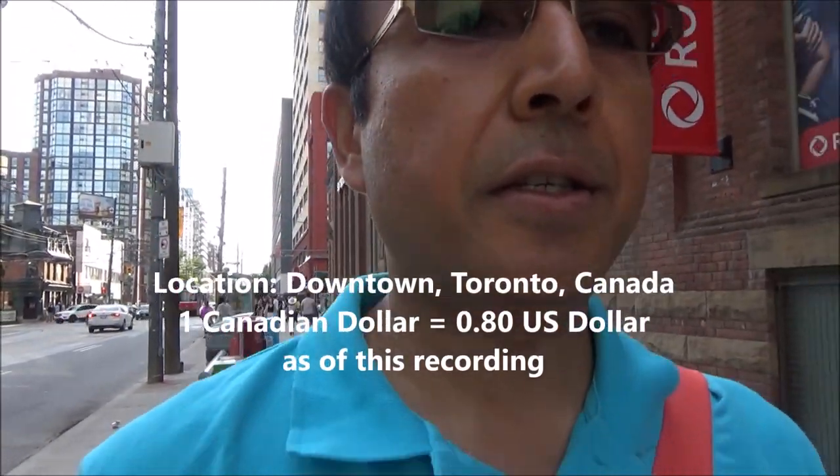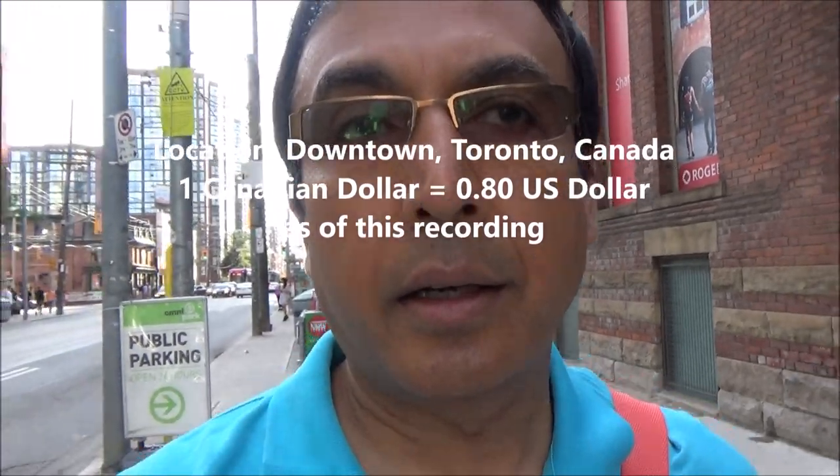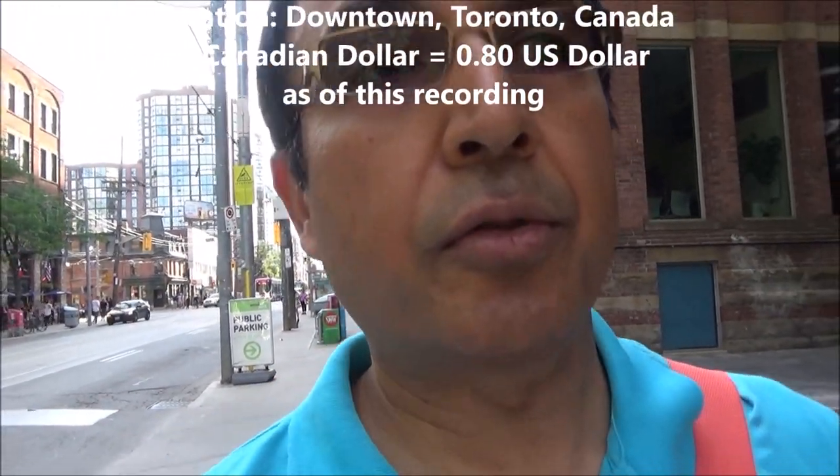Hello everyone, this is Amit Done of amitdone.com. Today I'll be showing you some prices in restaurants in Toronto, and we'll check out how restaurant prices compare at different restaurants. I'll be covering restaurants located on King Street and Queen Street, as well as fast-food places like McDonald's. It's 30 degrees Celsius in Toronto with 65% humidity and almost no wind — very nice weather. I'll face the camera forward and we'll check different restaurant food menus.